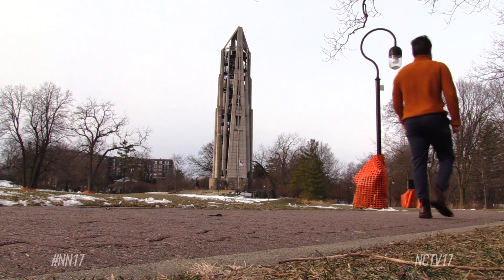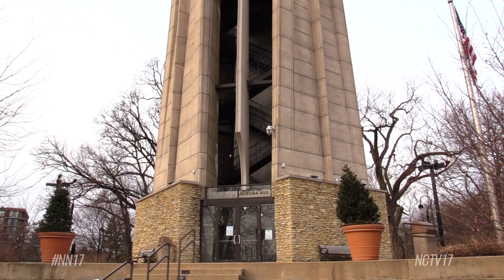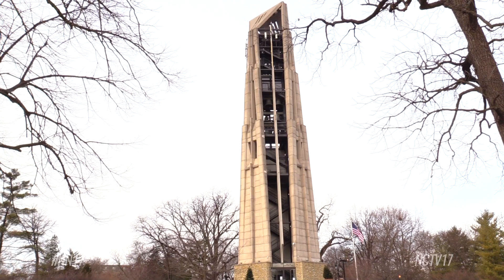Community members and representatives from the Naperville Park District and City Council who were at the Riverwalk meeting also agreed the first alternative was the best option for Mosier Tower. The recommendation will now go to City Council for a final vote. For Naperville News 17, I'm Christian Canizal.